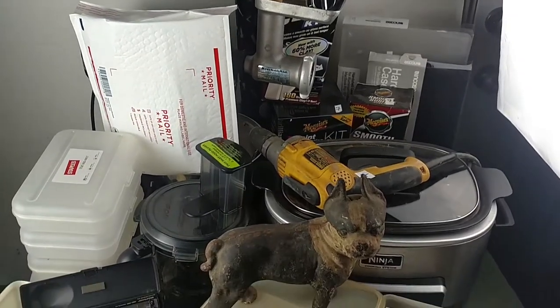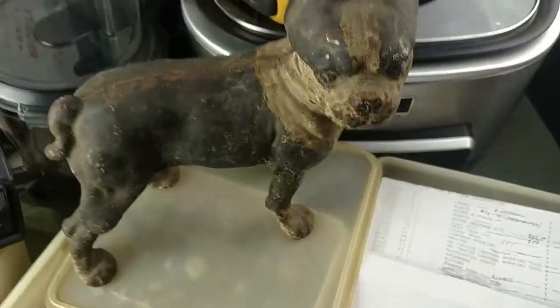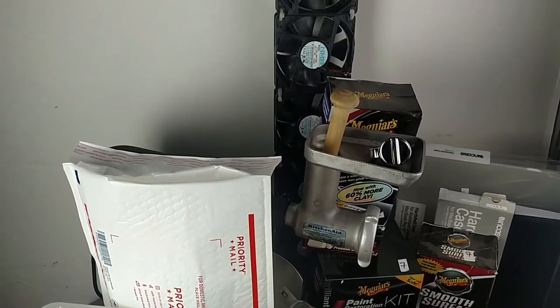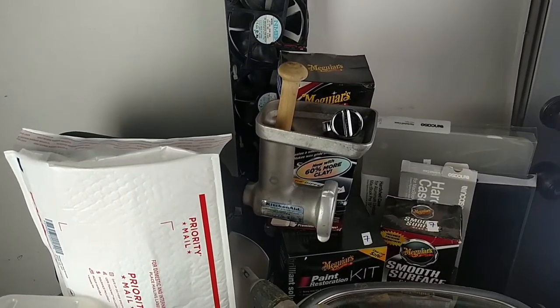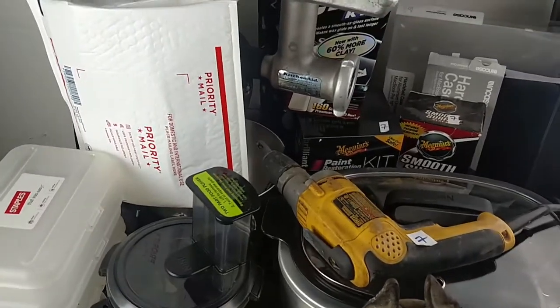Hey guys, another auction haul. I spent about $225. I think I'm going to make probably about $1,100 on this lot — everything you see here on the table. A couple things are for myself.